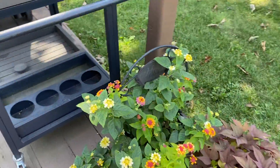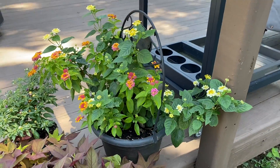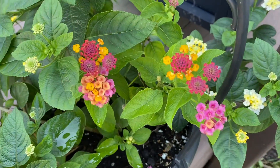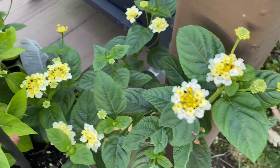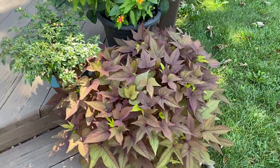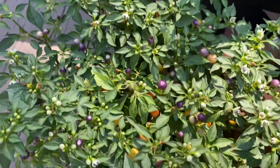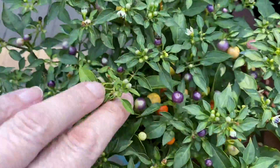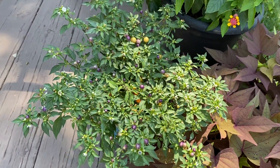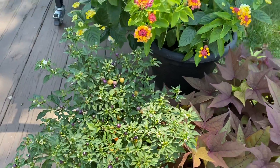We've got two Lantanas that I put in the same pot, and they are just overflowing. But they look nice together — they just sort of grew up together. Sweet potato vines, of course. And another ornamental pepper plant — it's not quite as colorful, even though it's the same species. It's not flourishing as well, although it gets more sun. It is a full sun plant.